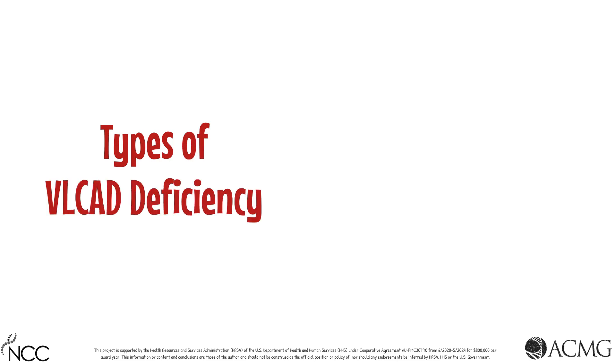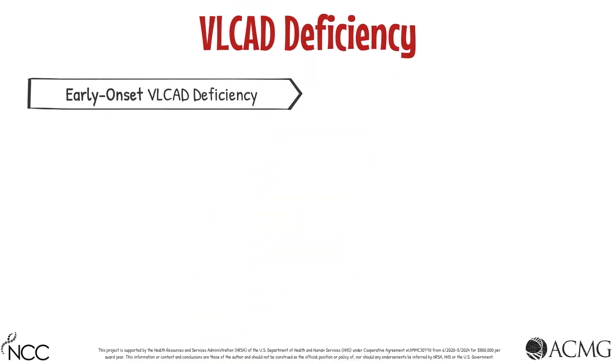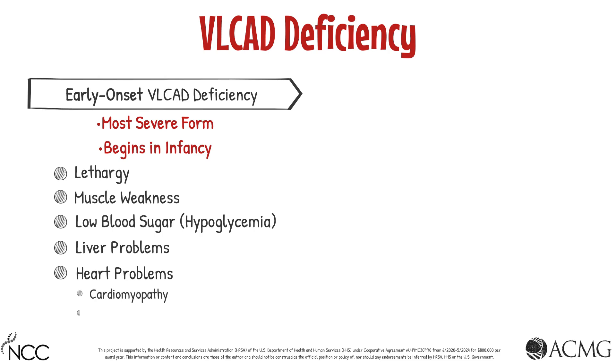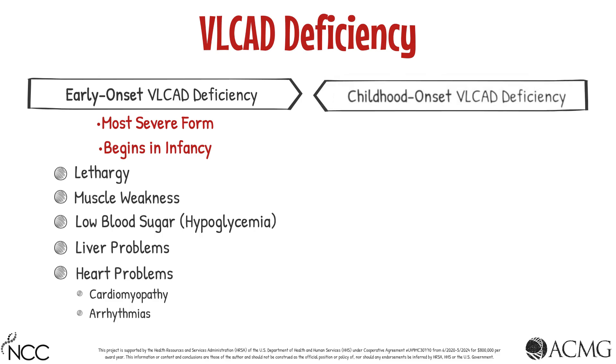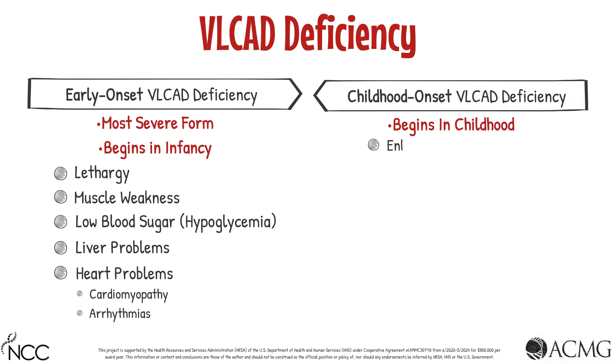There are three types of VLCAD deficiency categorized based on the onset of symptoms: early onset, childhood onset, and adult onset. Early onset VLCAD deficiency is the most severe and begins in infancy. Symptoms include lethargy, muscle weakness, low blood sugar or hypoglycemia, liver problems, and heart problems such as cardiomyopathy or arrhythmias. Childhood onset VLCAD deficiency begins during childhood and includes an enlarged liver or hepatomegaly.